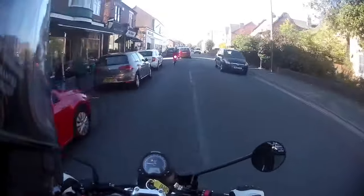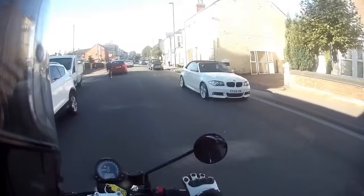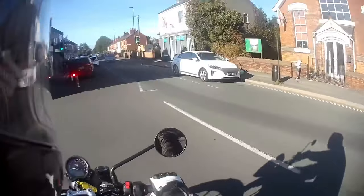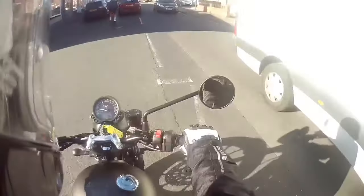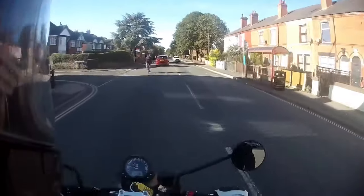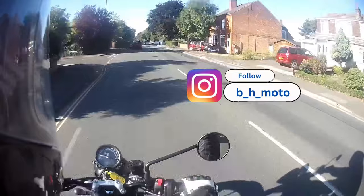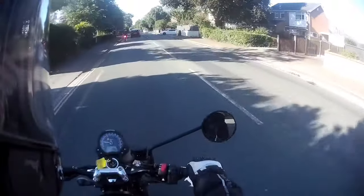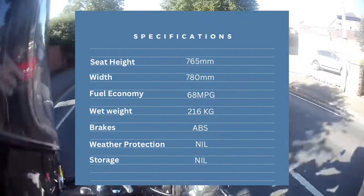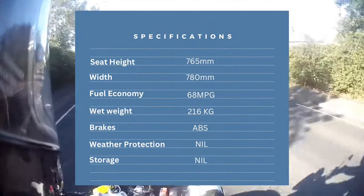It's a 900cc parallel twin, something I'm used to if not the actual displacement size. This is the closest I've ever been to riding a 1000cc motorcycle, as I've never seen the need for commuting to have such power just to sit in a traffic jam or filter below the speed limits. It only produces 64 brake horsepower, less than some motorcycles I've owned recently. Key specs: seat height 765mm, width 780mm, fuel economy around 68mpg, wet weight 216kg, ABS brakes as standard, weather protection zero, storage zero.